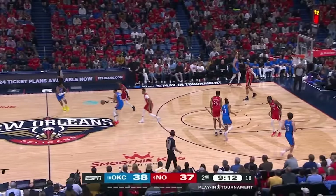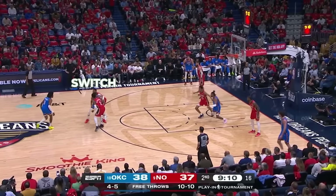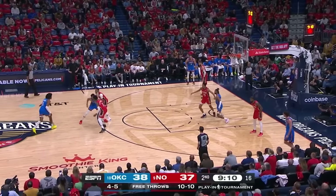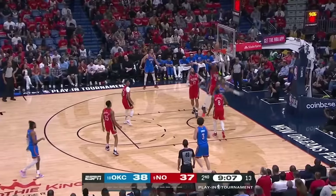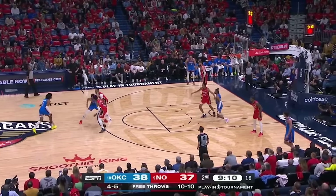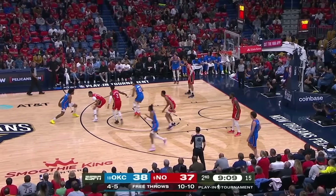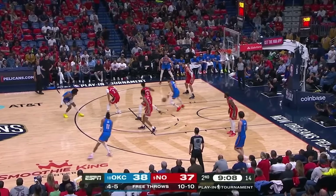The Thunder have an extra trick up their sleeve with these screens. As we see here, the Pelicans switch, and the Thunder screener is able to get a nice seal and roll, which then opens the bounce pass for an easy layup. How is he so open? If we go back, Pelicans defender Trey Murphy is in the paint watching the play unfold. His man's a shooter though, so he gets pulled out of the paint, and then there's no help on the roll.